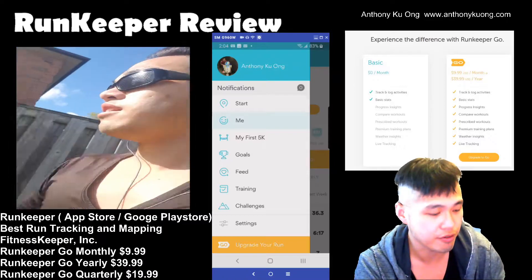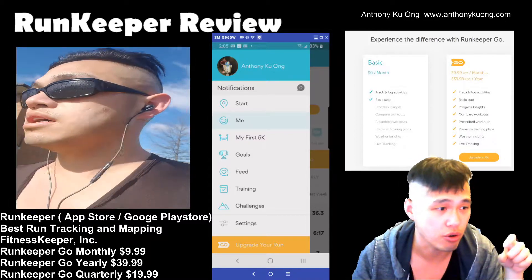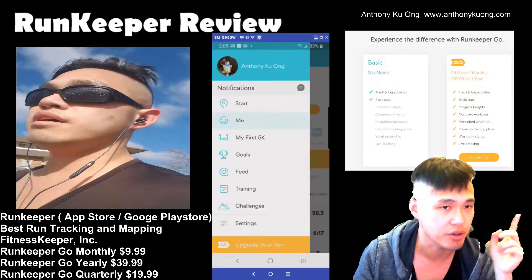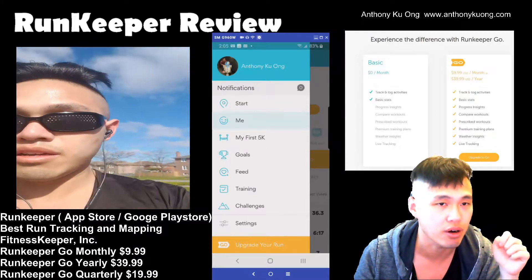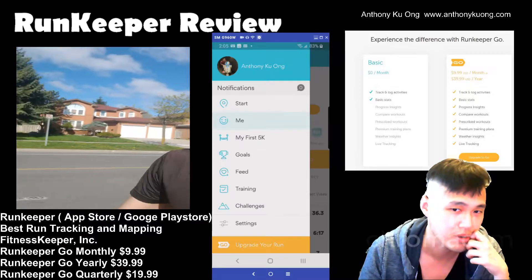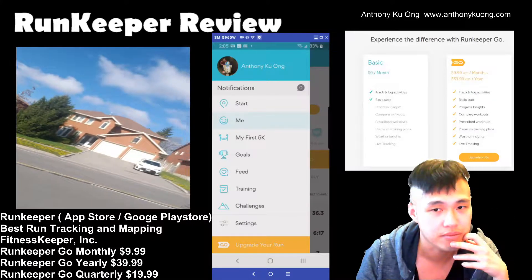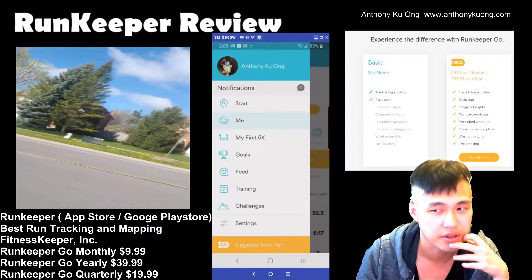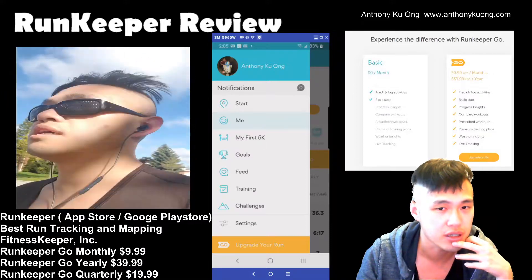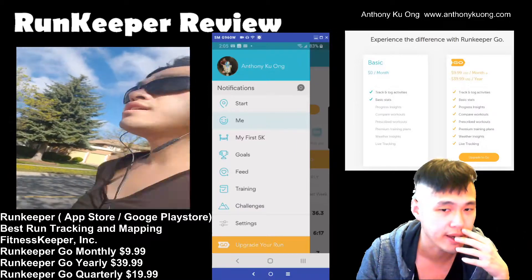That's basically my review of the RunKeeper app. It has very high ratings in both the App Store and the Google Play Store — just go to the description below where I'll post links to both. You can also just type in 'RunKeeper.' It has a 4.8 rating on the Apple Store and something like 4.4 on the Google Play Store. So this is a must if you are someone who needs motivation in running, calculating your run pace, or cycling speed. It's also a really good utility that you can track with a Fitbit or a Garmin runner GPS watch, or any other smart devices you might have.